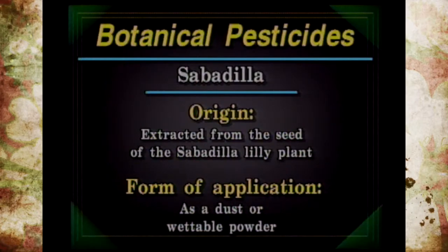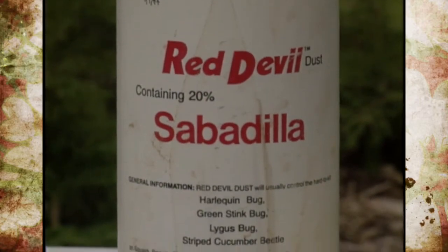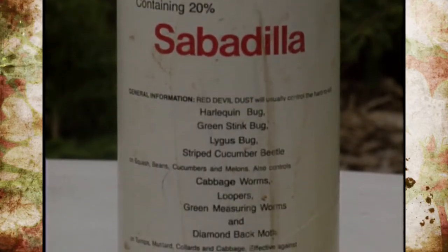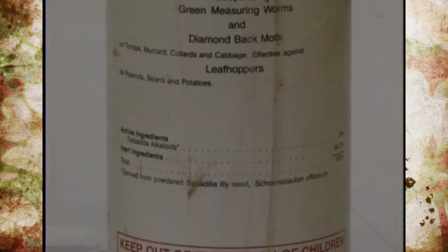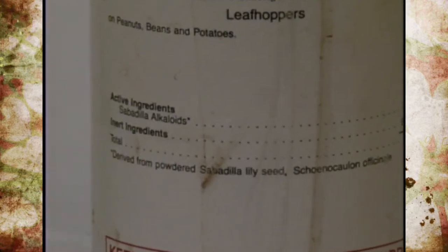Sabadilla is obtained from the seed of a lily-like plant native to Central and South America. It has a label for vegetables, fruits, and flowers and affects insects through their nerve cells. It degrades very quickly in air and sunlight, is wide spectrum, but is also considered harmful to honeybees. It is usually easy to find as a dust or wettable powder.